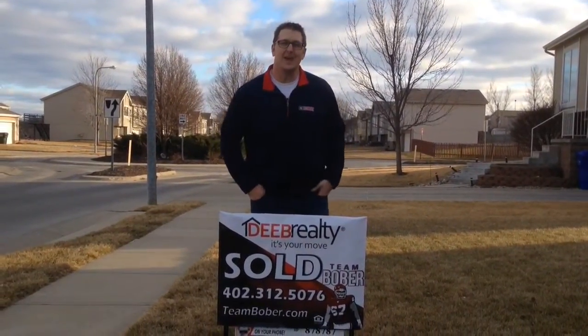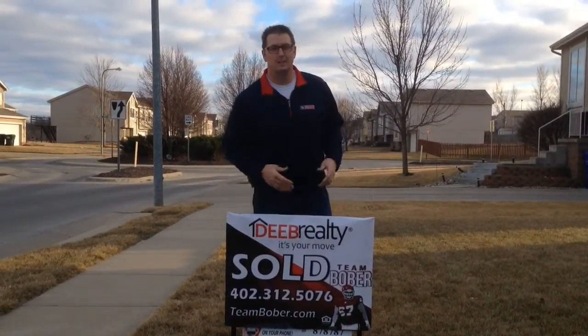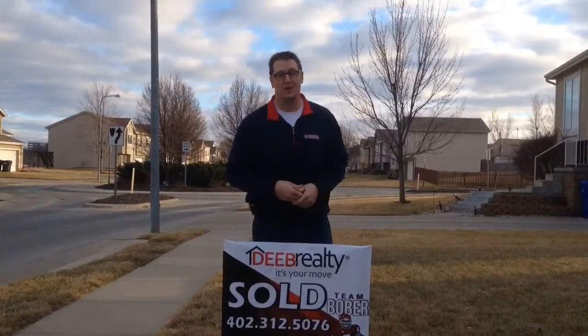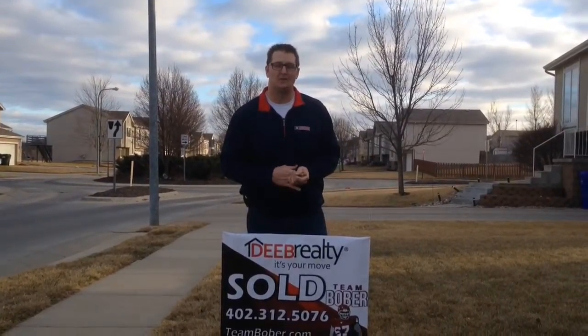This is my last listing that I have going into the winter months. I was flush with at least half a dozen listings, and now all of them are sold or under contract. So I am officially out of listings, and we are still in a great buyer's market.